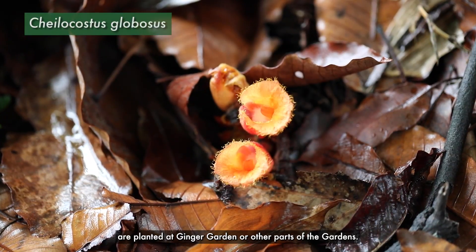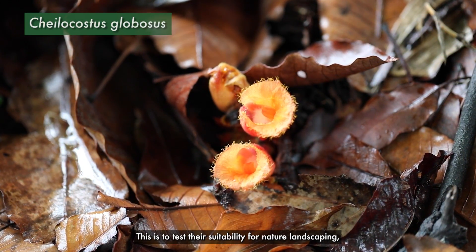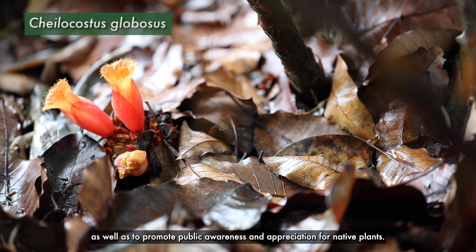Most of the Singapore Botanic Gardens' collections of native ginger species are planted at Ginger Garden or other parts of the gardens. This is to test their suitability for nature landscaping as well as to provoke public awareness and appreciation for native plants.